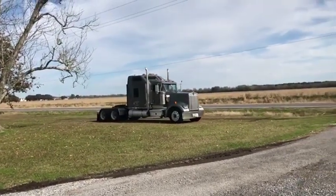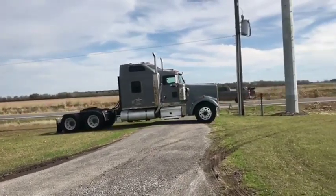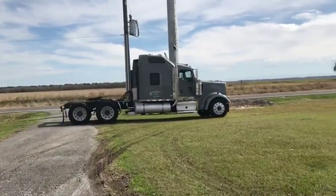I'm going to do a drive video on this 2007 Kenworth W900. If you see all the videos and all the pictures on this truck here, you can see it's a very nice, very well-maintained piece.